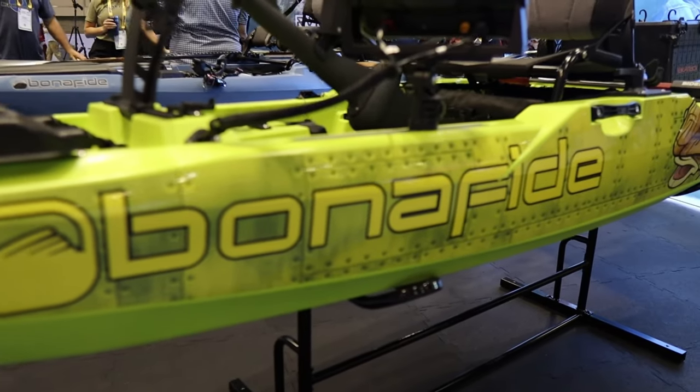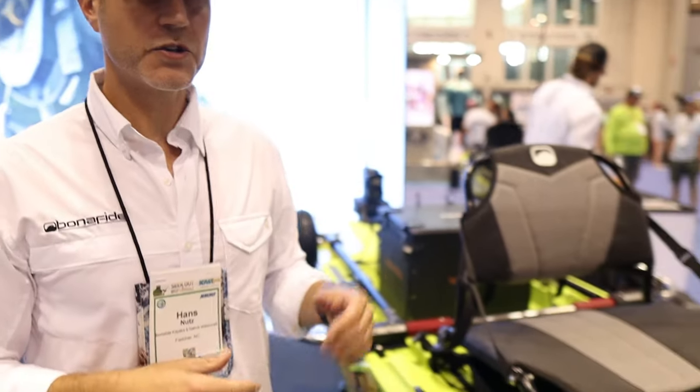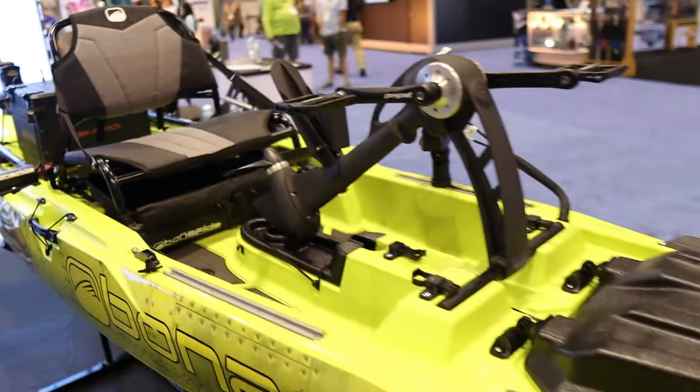Now we're in the Bona Fide booth. I have Hans with me and we're going to talk about the P127 — a pedal drive kayak with great graphics. This is Hans Newts with Bona Fide Kayaks. This boat was launched in 2021 with a few features being added. It's 12 feet 7 inches, prop-driven with both forward and reverse, and steered via a really great adjustable drop skeg.